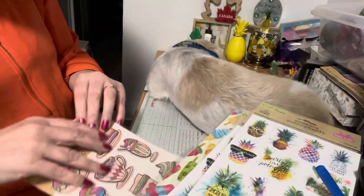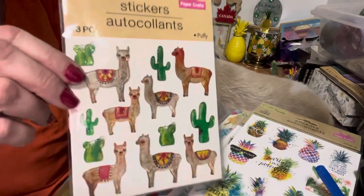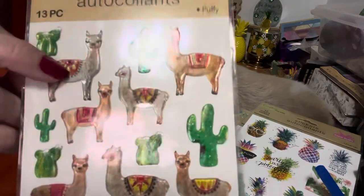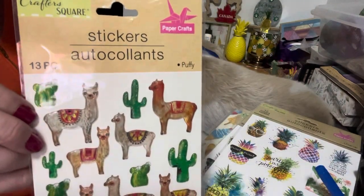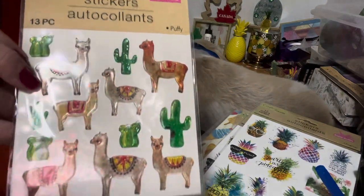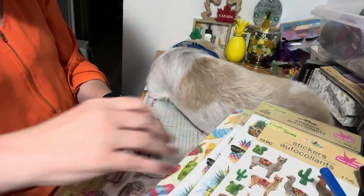I picked up these llamas — I thought they were super fun. They're kind of shiny and they say they're puffy. There are 13 pieces, so I picked that up.